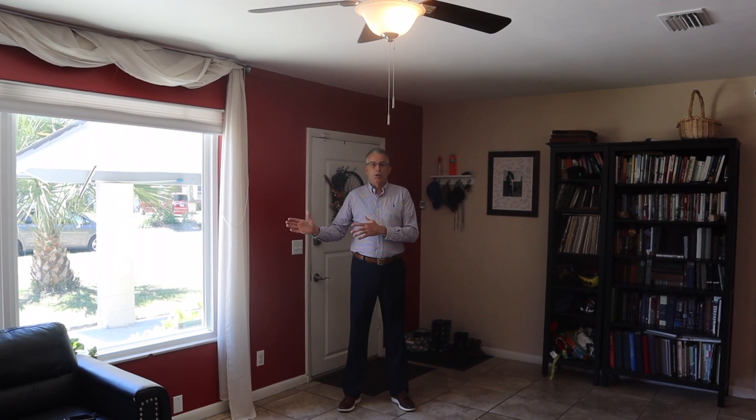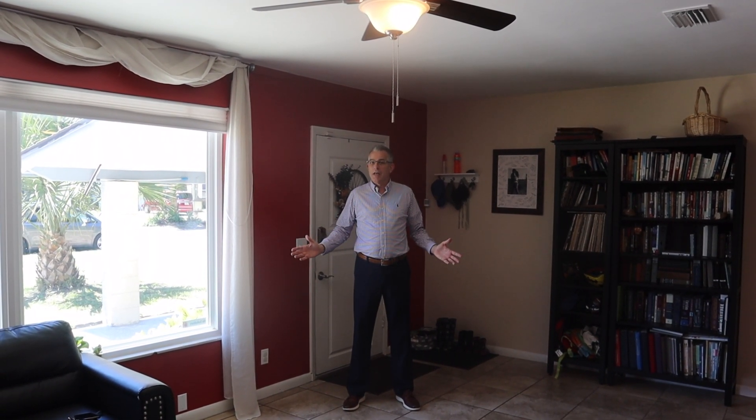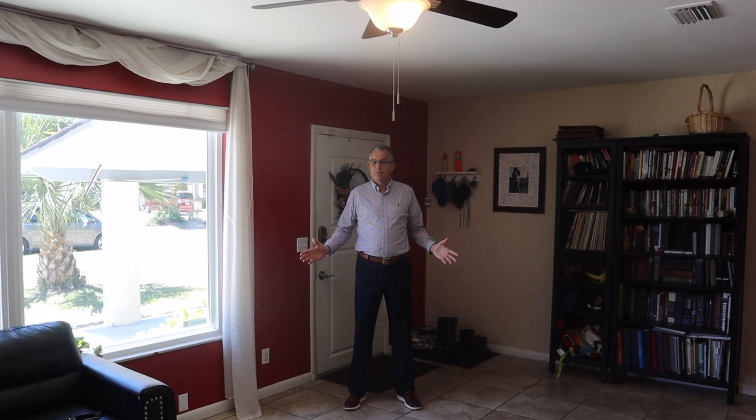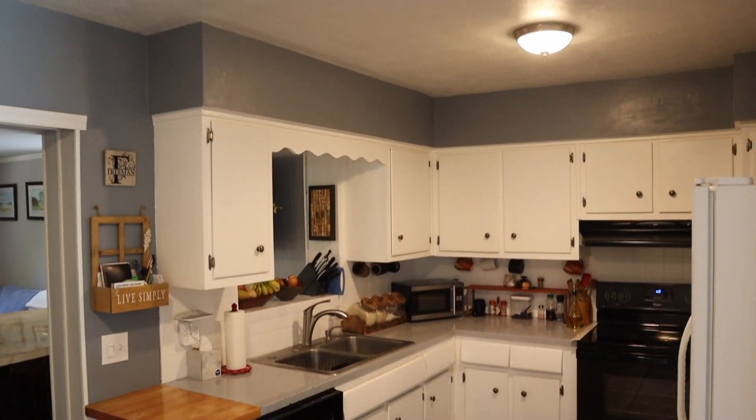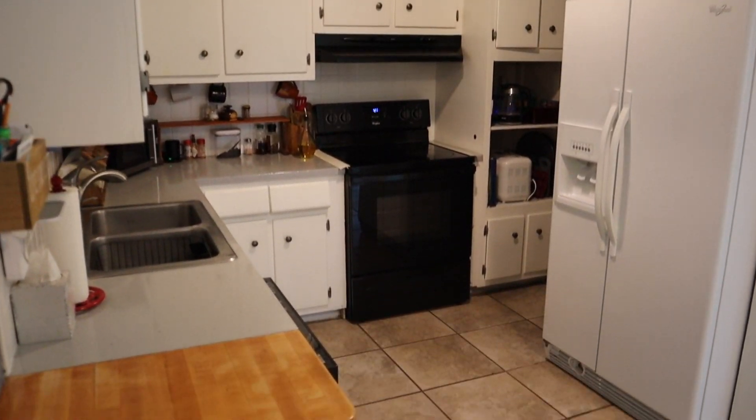There are two large windows that give you a lot of natural light right inside the house. Here we are in the kitchen — we've got a couple of newer appliances, beautiful tile floor, and it's right off of the dining room and family room combination.